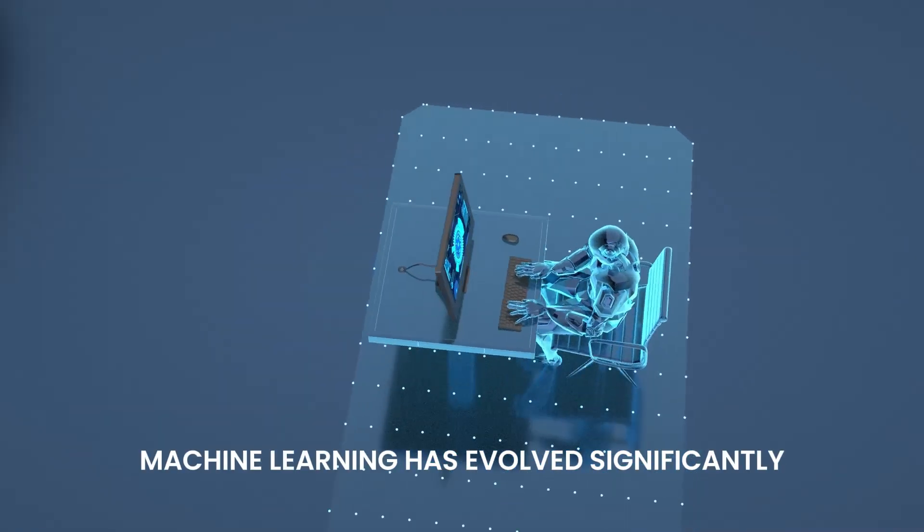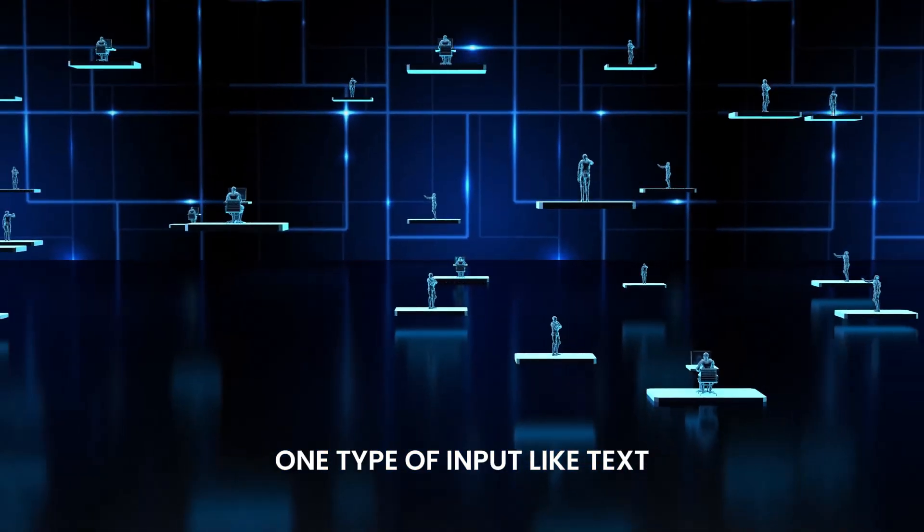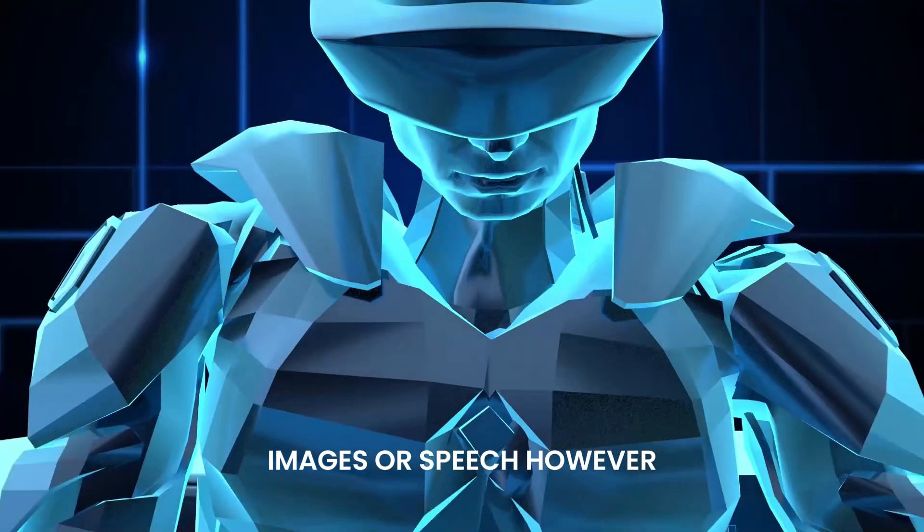Machine learning has evolved significantly over the years. Early AI models were often limited to handling one type of input, like text, images, or speech.